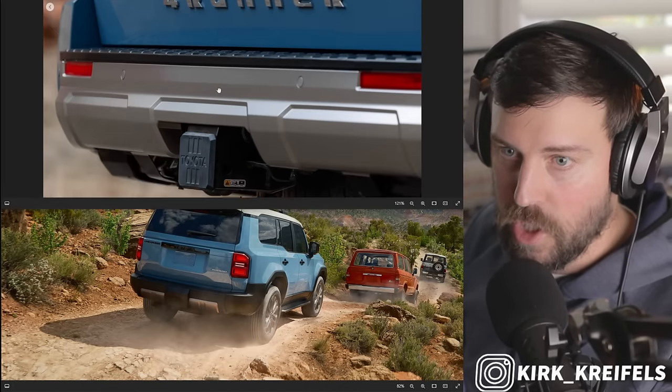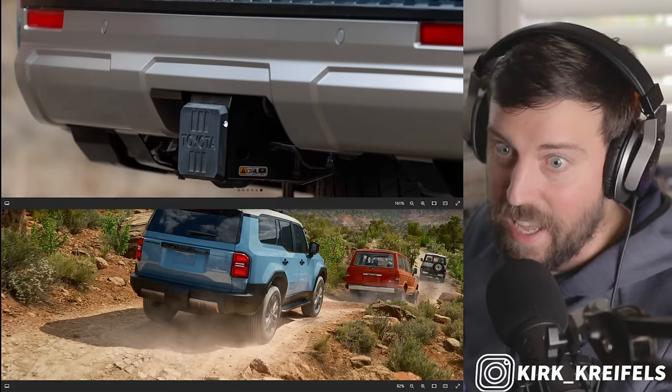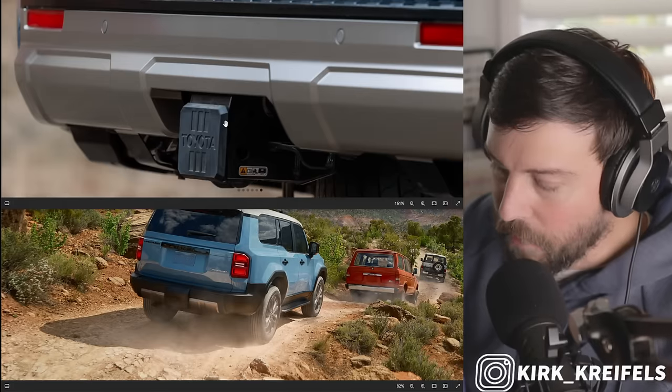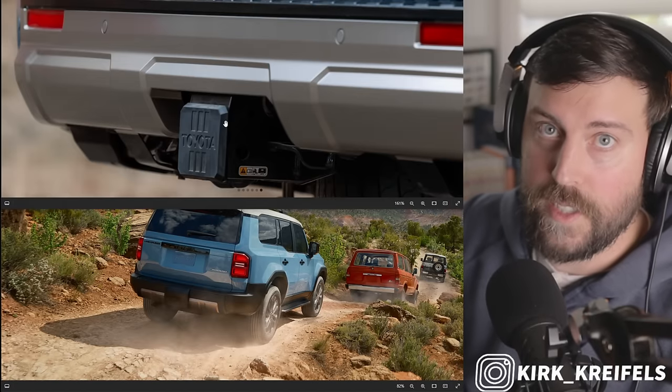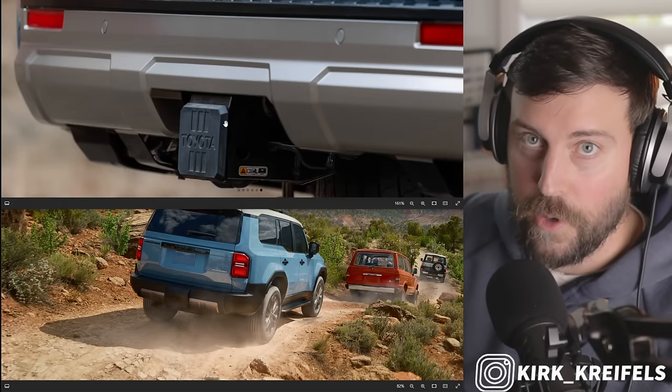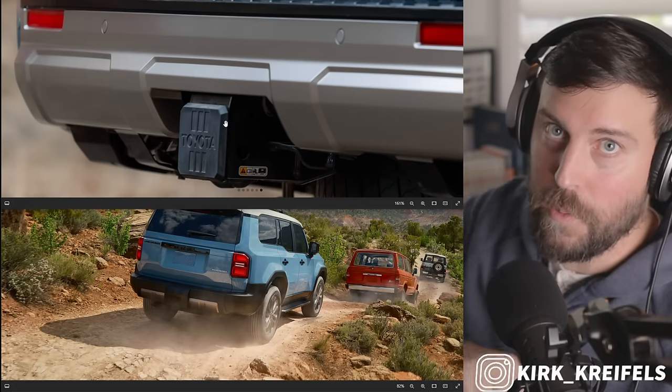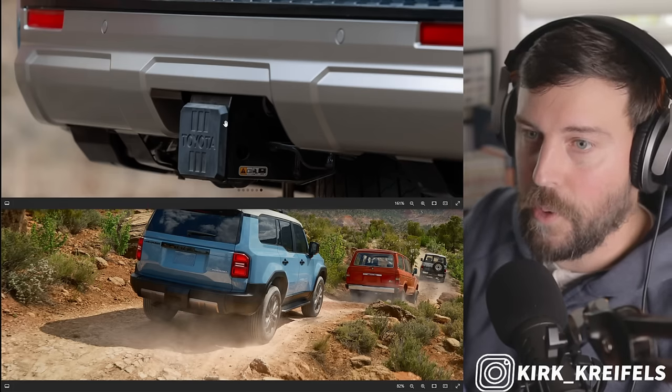We have a large tow hitch here — maybe that's hinting we're going to be able to tow a lot with the new 4Runner. We have a new eight-speed auto and a torquey four-cylinder. It's not confirmed, but the four-liter V6 — rest in peace — it's got to be gone at this point. The five-speed auto is gone too, replaced with what's in the Tacoma.